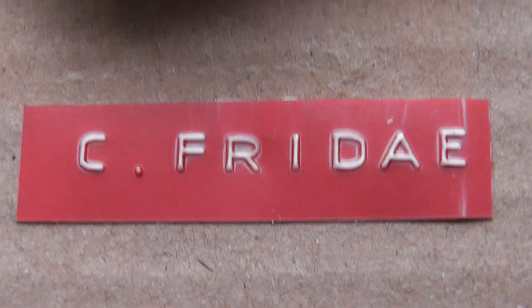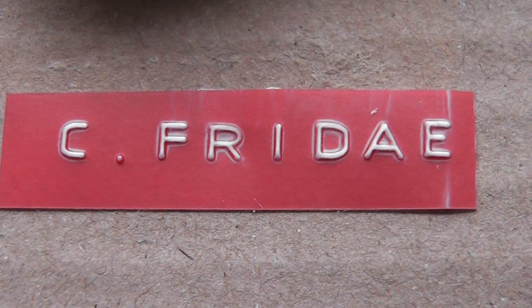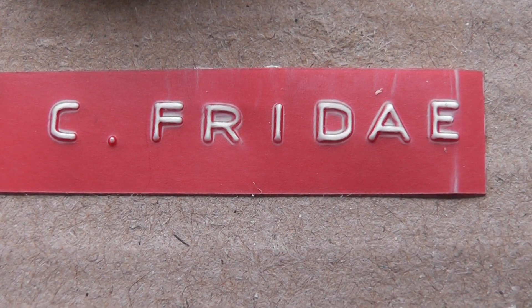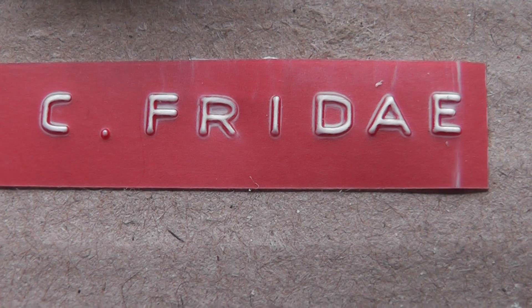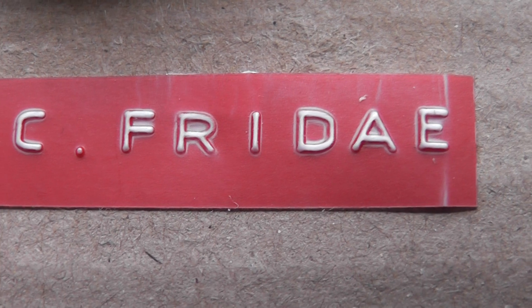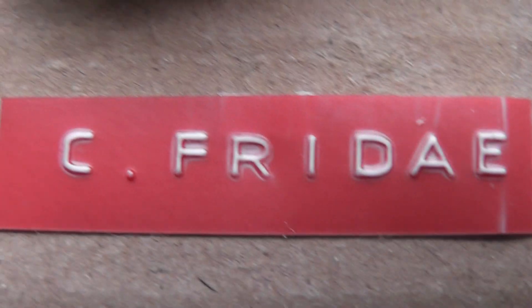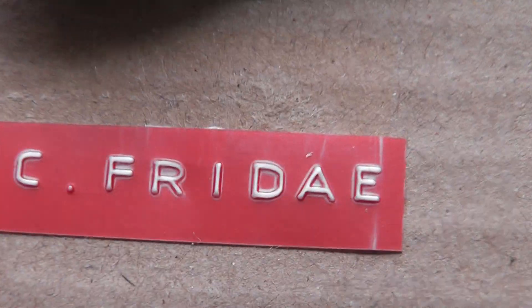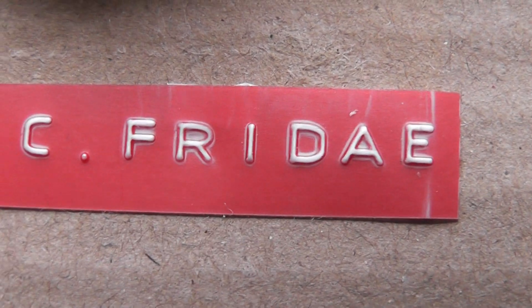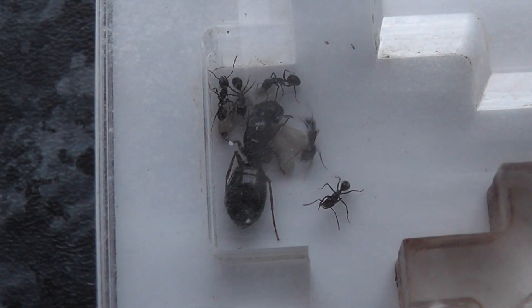This is a species of ant I've not kept before — it's Camponotus friday, which is a very apt name because today is Friday, and that's when they arrived from the ant lady. If I slowly remove this, you can see in the nest settling down.